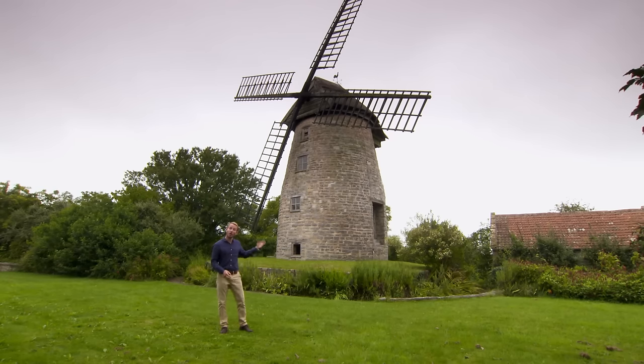This Grade II listed structure holds the unique claim to fame of being the last remaining thatched windmill in England. So where is it? Find out in just a moment.